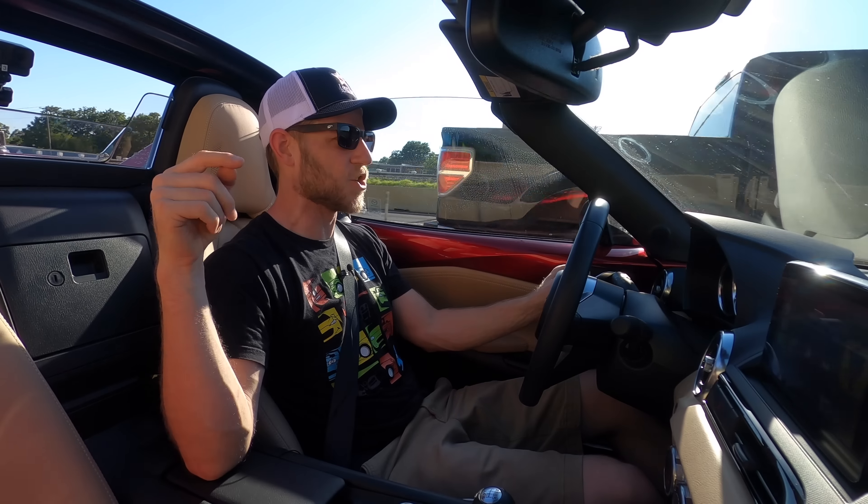If you're feeling moved emotionally to buy a Miata of your own, check Kelley Blue Book's listing link in the description below.